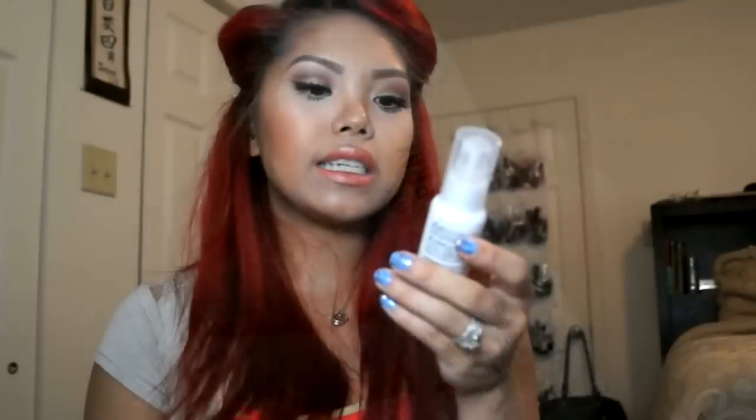I also have the Marc Anthony brand, and this is a Beach Spray that creates sexy tousled beach waves all year long. I love that beach hair look and I'll definitely be adding this to my beach spray collection.